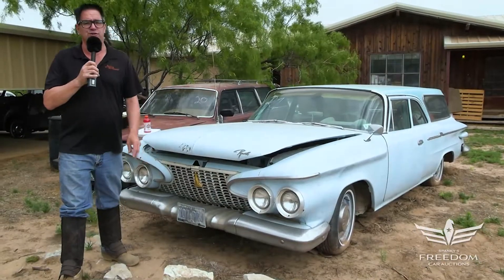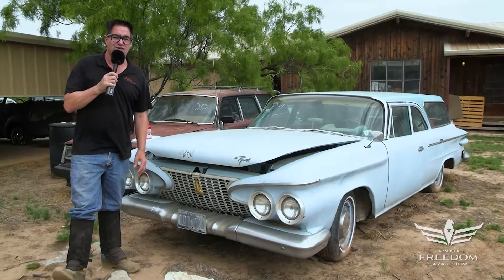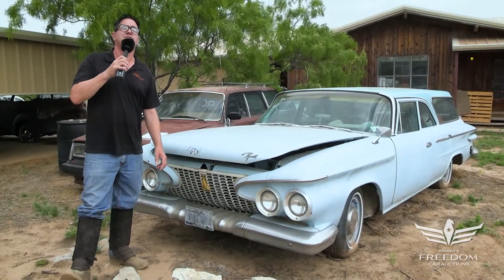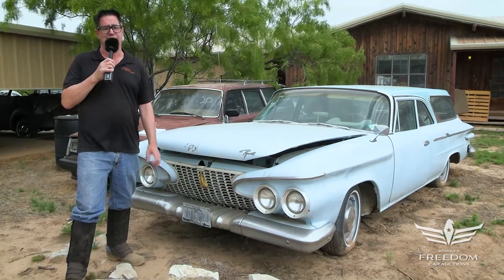Steve Bignone here for Assetter Auctioneers and the Great Texas Mopar Hoard Auction event with item number 21, a 1961 Plymouth Savoy four-door station wagon.